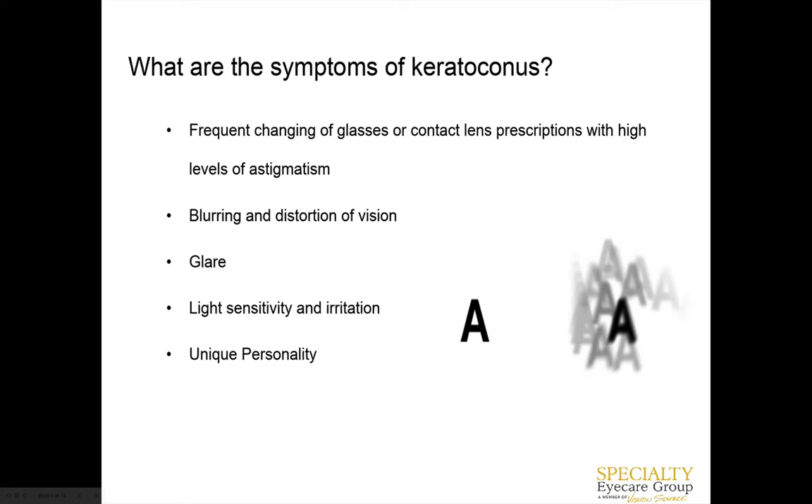Symptoms of keratoconus: patients notice that every year their glasses prescription keeps increasing in astigmatism. They might start noticing that even with correction they can't get as good, crisp vision as they're used to. They get blurred, distorted vision, and may become more light sensitive because light is scattering more in their eye. It's sometimes hard to articulate to these patients that even with specialty lenses they'll still have some distortion, because even though we can get their vision better, they still have keratoconus.